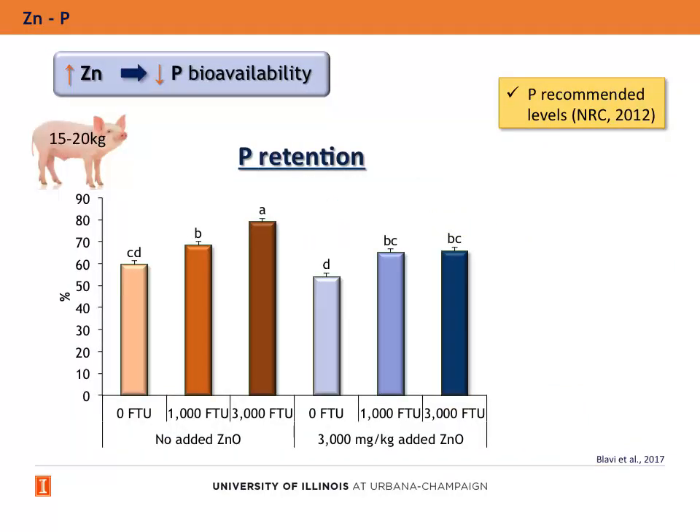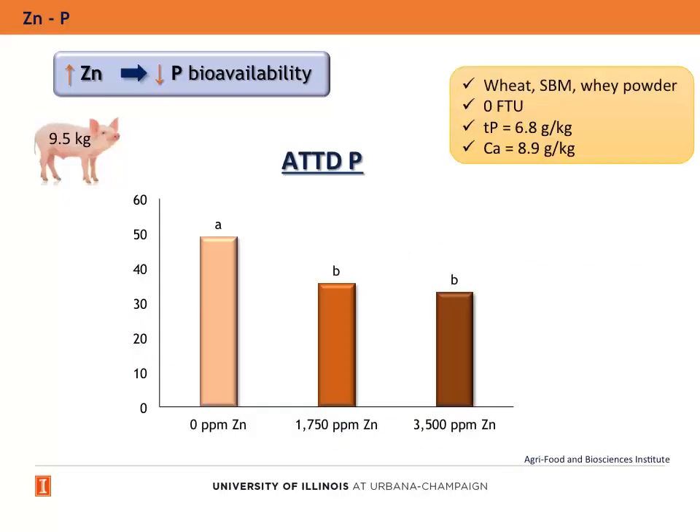In our lab, we observed that pigs between 15 to 20 kg fed diets with recommended phosphorus levels showed phosphorus retention that increased as the concentration of phytase increased in the diet, but the increase was greater if zinc oxide was not added than if zinc oxide was added. It was also observed that the supplementation of 1,750 ppm of zinc reduced the apparent total tract digestibility of phosphorus in weanling pigs fed diets with recommended phosphorus levels and without phytase.